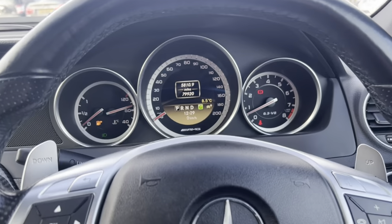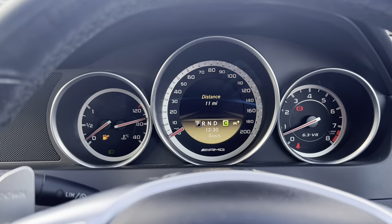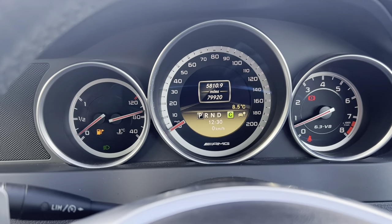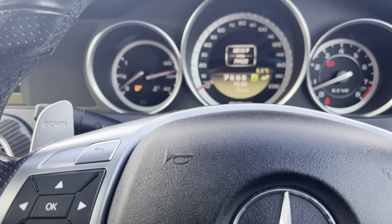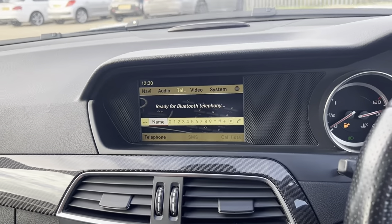Now let's have a look on the inside. It's done approximately 80,000 miles. As you can see there's no warning lights on the dash. Let's have a look at the digital system now.